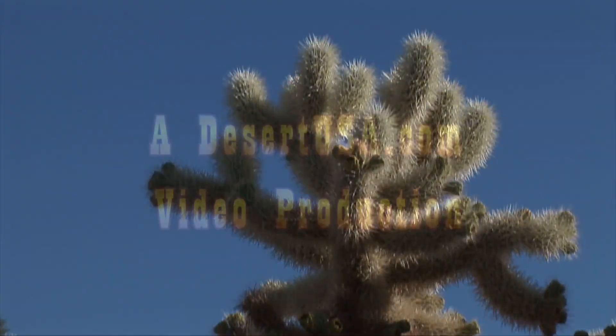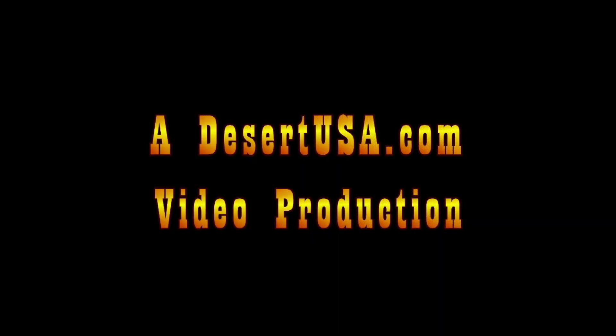For more information on the cholla cactus, click on the links below this video.